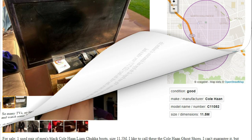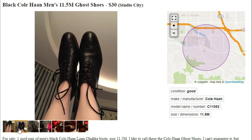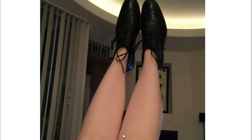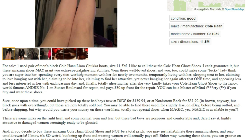Next up we got these black Kohan men's size 11.5 ghost shoes for $30. Ghost shoes — are those shoes for ghosts? Probably a small market. Let's take a look — they look pretty nice, a little bit worn. Let me take a closer look. Those are the least hairy legs I have ever seen. He probably shaves those — I wonder which shaving cream he uses. For sale: one used pair of men's black Kohan Liam Chukka boots, size 11.5.